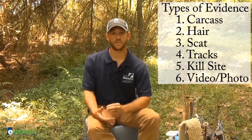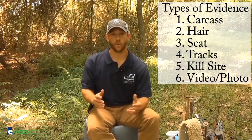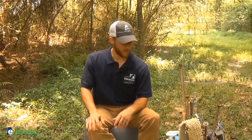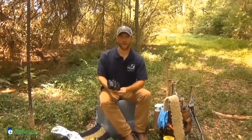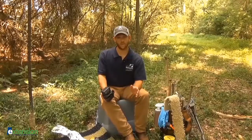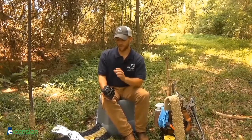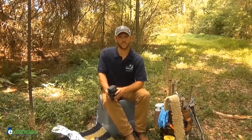That evidence might be a dead mountain lion itself, hair, scat, tracks, a kill site, and of course video or photographic evidence. We've got a lot of different tools and techniques to share today in terms of gathering that hard physical evidence, but perhaps one of the most common techniques will be use of a trail cam. We're going to show you the proper ways to set that up to help increase your odds of gathering physical photographic evidence to be confirmed by a wildlife biologist or regional extension agent.